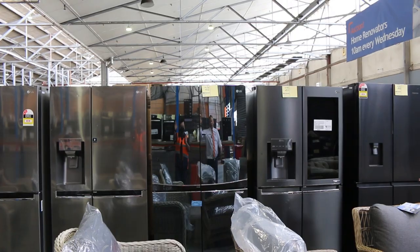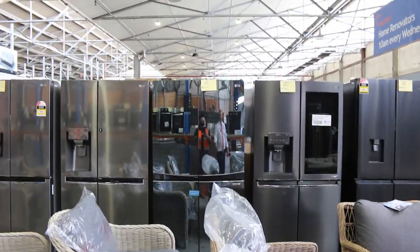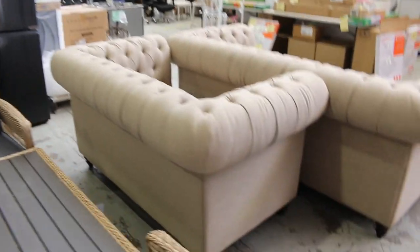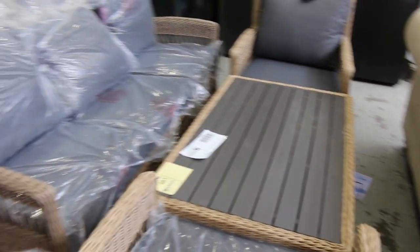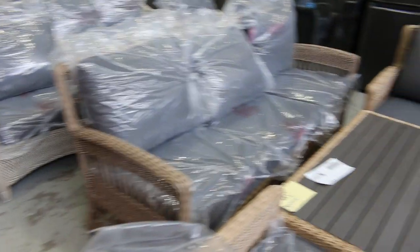There's a mirror fridge there — lot 452. I said to Jackson you'd want to be feeling pretty good about yourself to wake up to that every morning, but someone will like it! These beautiful outdoor lounge suites out the back — I'm reckoning about $1,200 to $1,400, and they'd be thousands of dollars in the shop, so a really nice offering.